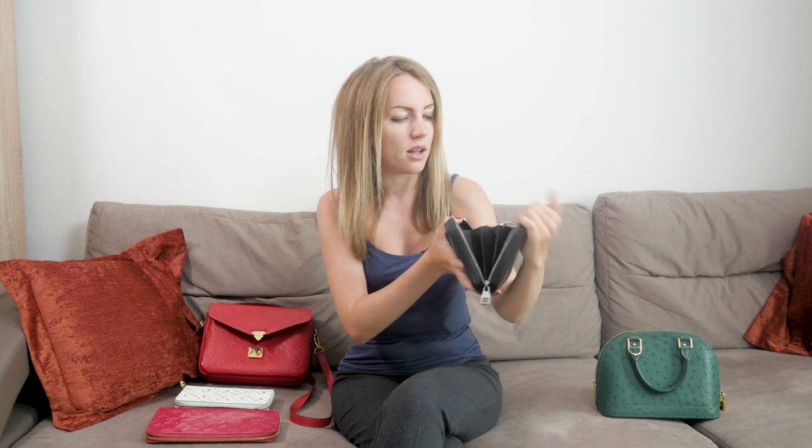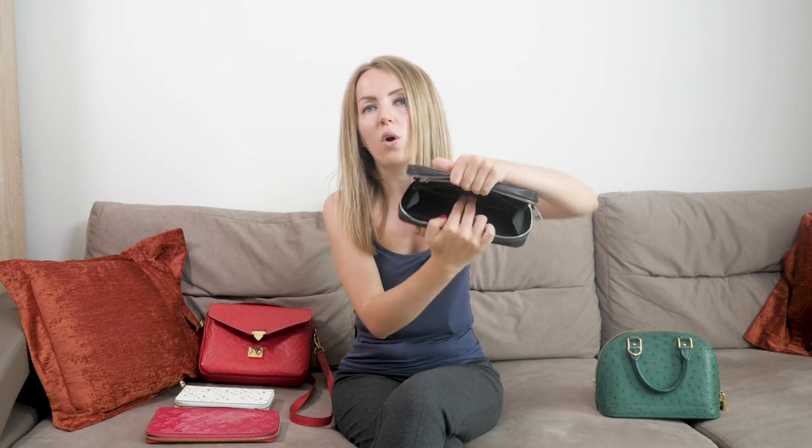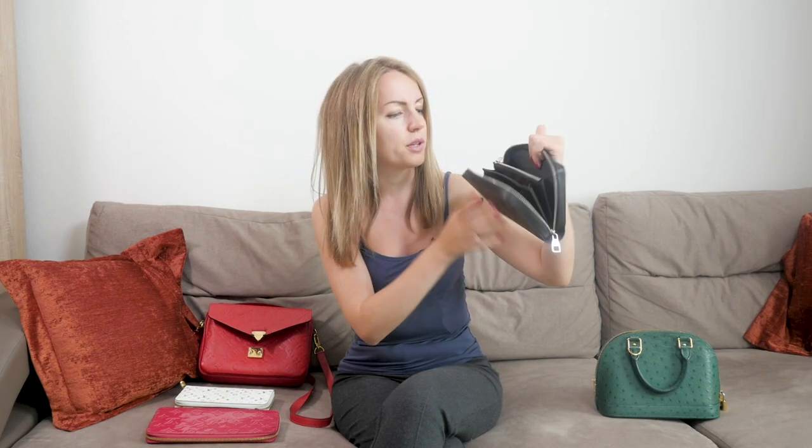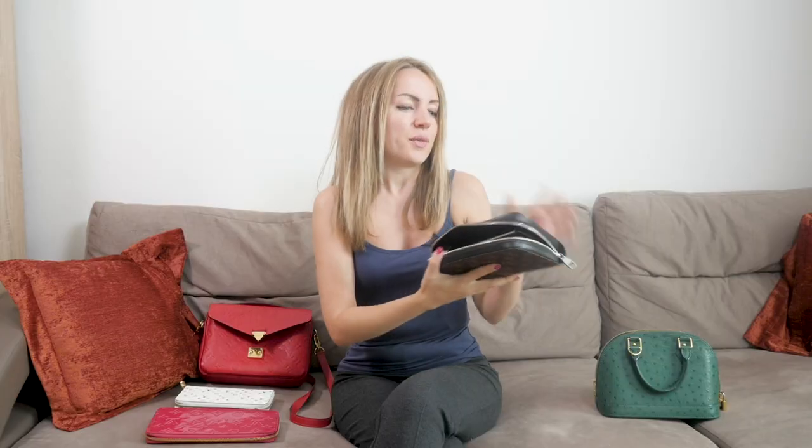Let's compare them inside. The zippy excel looks like a regular wallet — it has lots of card slots and compartments. It also has space for another small wallet or coin purse inside. It has lots of space, lots of cards, lots of compartments, and also a zipped compartment. It comes in several colors. I love the monogram macassar because it's easy to use and carefree — you just throw it in your bag and it still looks perfect.